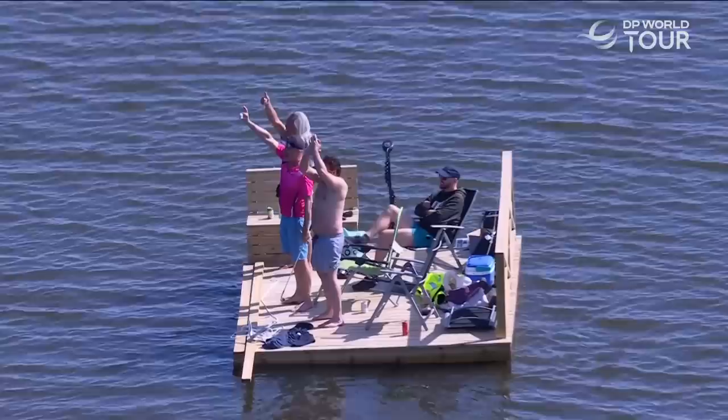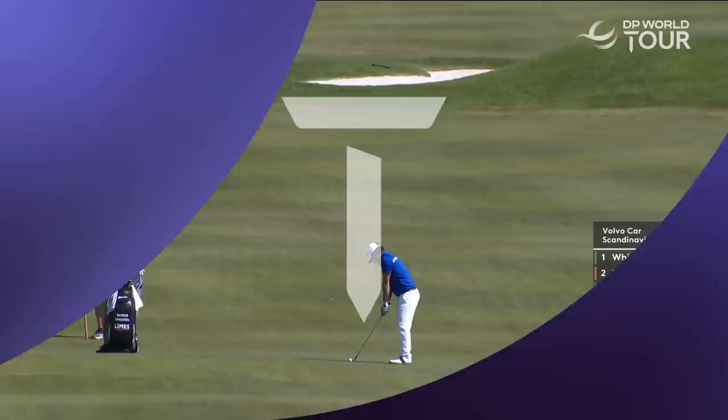Fan favourite Yannick Paul — not only have they got the best seat in the house, now let's see, can they catch it? Yes! Beautiful.